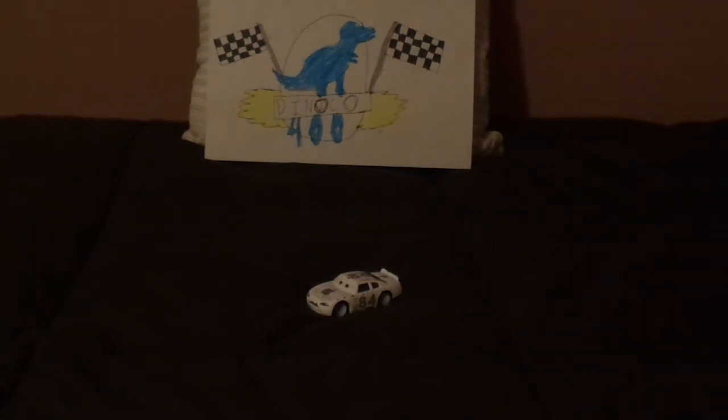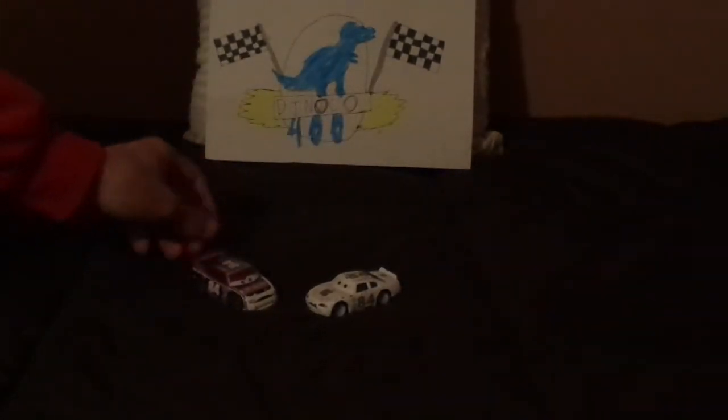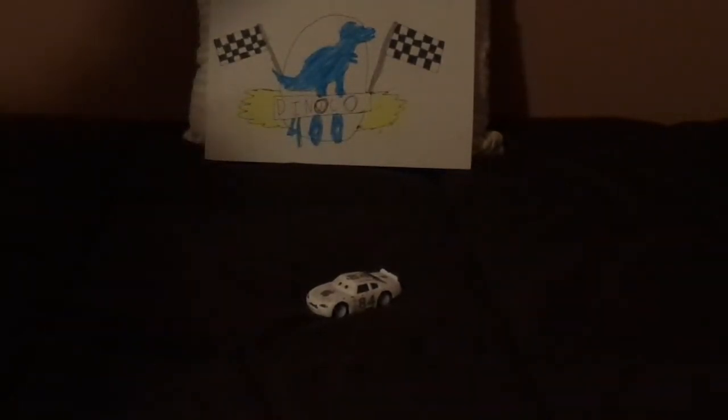Mac was sponsored by Apple Incorporated and bore the number 84, which he shared with Davey Apex. He was also one of the racers that attended the Dinoco 400, got involved in the multicar wreck, and was able to finish the race.